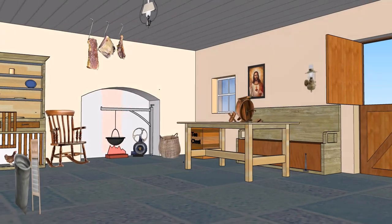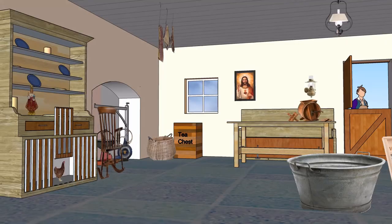Farm kitchen, early 1900s. A 3D animation shows a typical farm kitchen from the early 1900s that contained the following items.